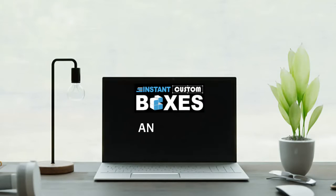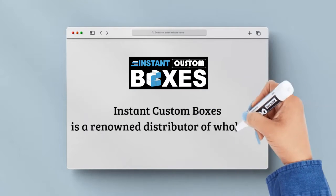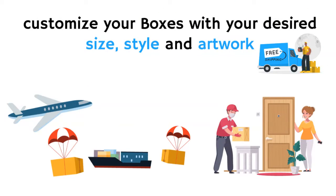Welcome to Instant Custom Boxes, an instant packaging solution. Instant Custom Boxes is a renowned distributor of wholesale custom drawer boxes. You can customize your boxes with your desired size, style and artwork, and then we will ship at your doorstep.